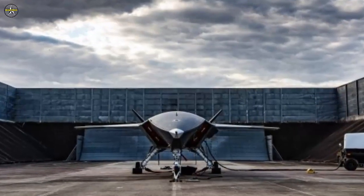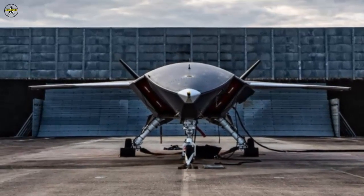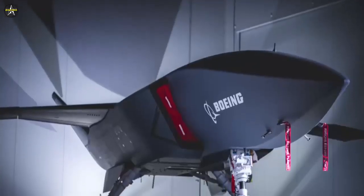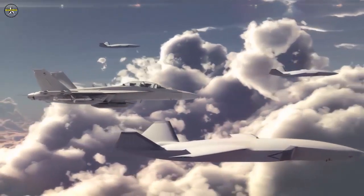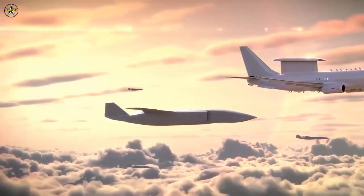Dr. Shane Arnett, program director of the Boeing AirPower Teaming System, stated: 'We've been able to select a very light, off-the-shelf jet engine for the unmanned system as a result of the advanced manufacturing technologies applied to the aircraft.' The 38-foot (11.7-meter) Loyal Wingman Boeing AirPower Teaming System drone is designed to use artificial intelligence (AI) in teaming with other manned and unmanned platforms.